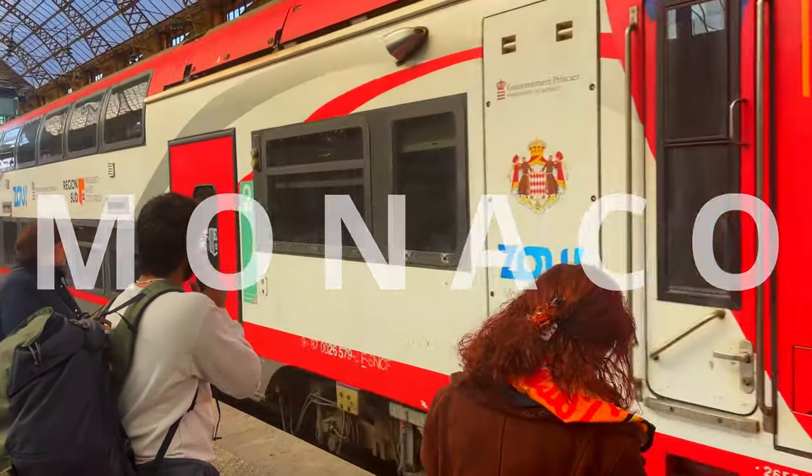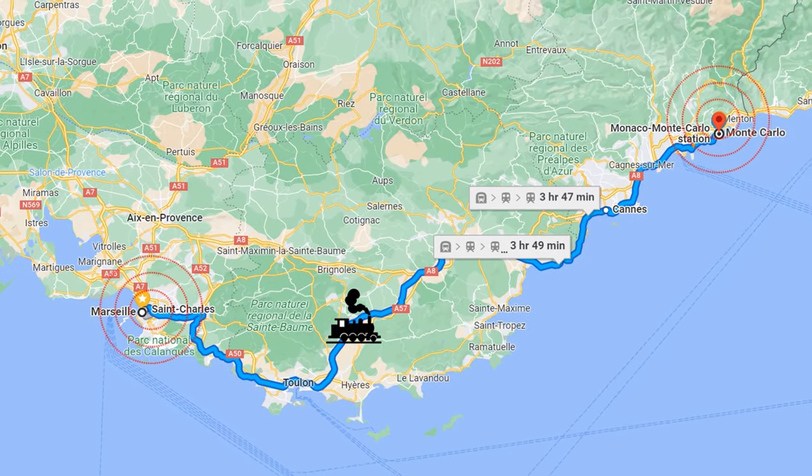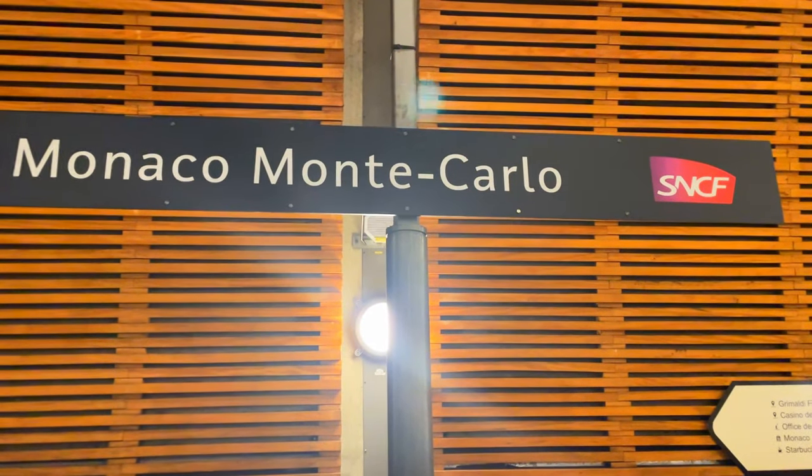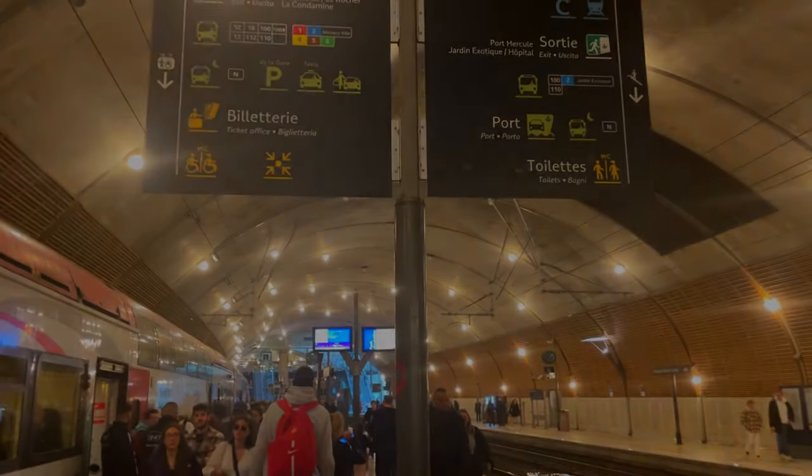We boarded the train from Marseilles Saint-Charles station to Monaco Monte Carlo. It was a four-hour train journey along the French Riviera with beautiful views of the coastline.